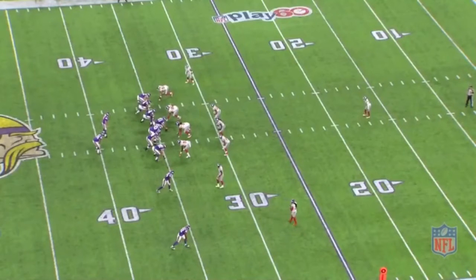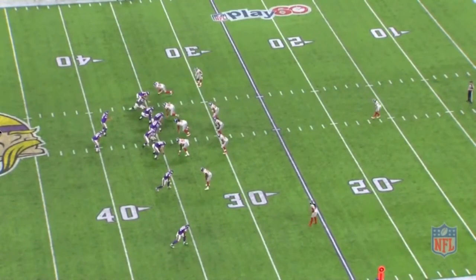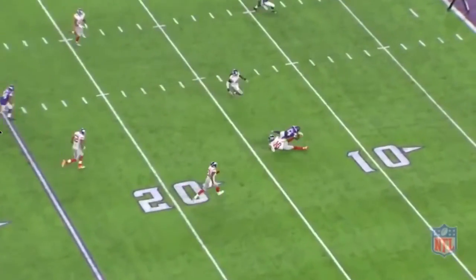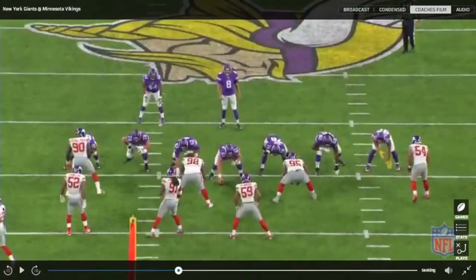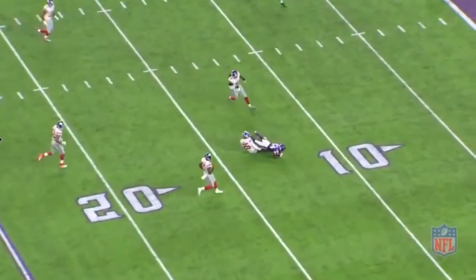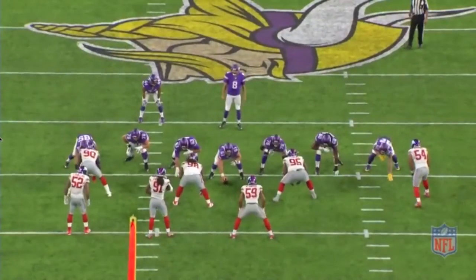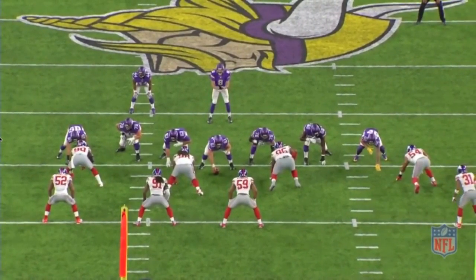The Vikings still have two wide receivers down at the bottom of the screen. As we let the tape go, we're going to notice Diggs is going to run a seam. Rudolph is going to run an over. So it's your basic four verts — a four vert concept out of 12 personnel. What they do with the backside tight end is run him to occupy that corner. That's actually Rudolph. And then Bradford is going to throw this football over a linebacker to Stefan Diggs. But first, watch Bradford manipulate the free safety.